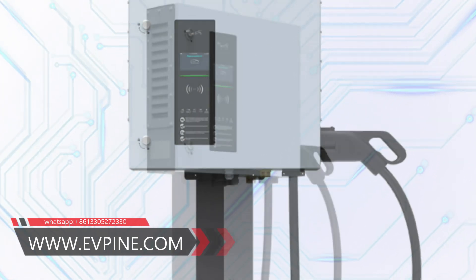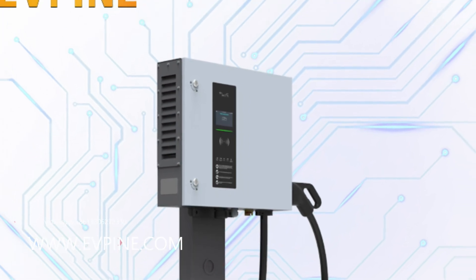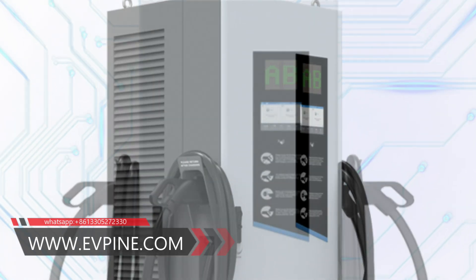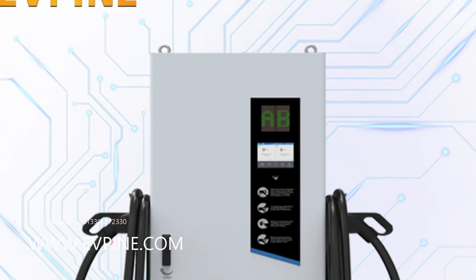It has obtained CER certification, supports European and Japanese standard charging protocols, and has an OCT Cloud Platform that can be easily managed to achieve multiple functions such as online charging. It only takes 20 minutes to fill.